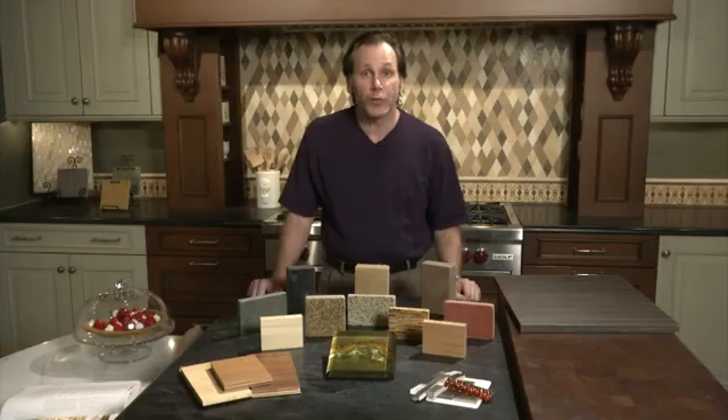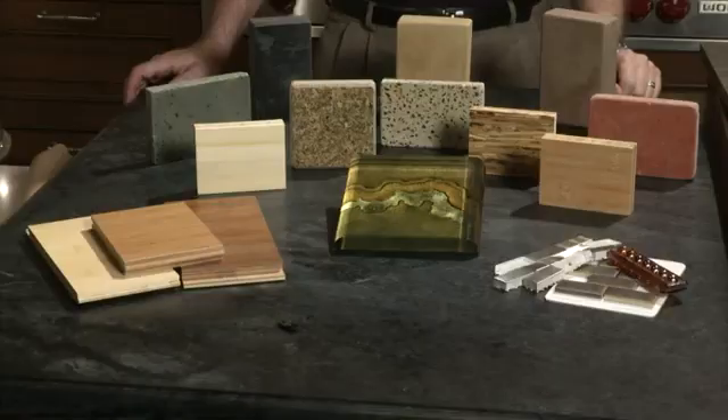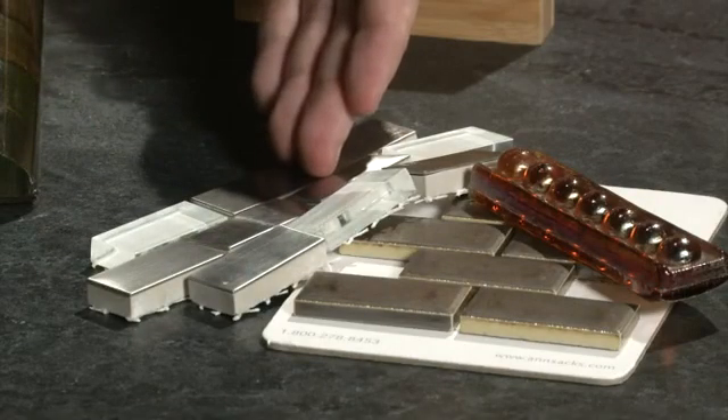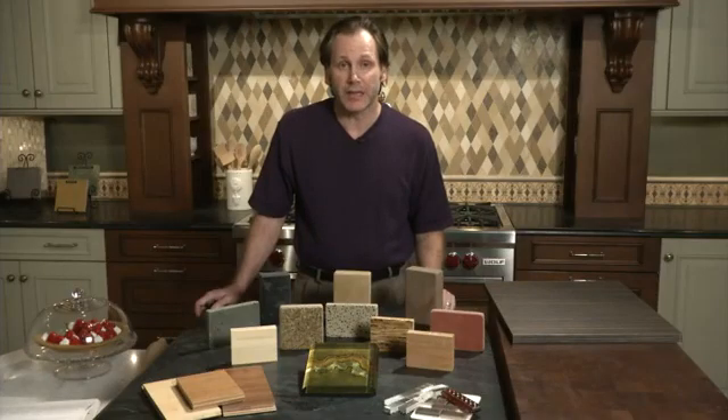The last product to consider when building a green kitchen would be your backsplash and your flooring. There are many reclaimed products such as cork, metal, glass, or the combination of the two that makes for a beautiful green backsplash. You can continue building your green kitchen in the selection of the plumbing fixtures, lighting, and appliances.